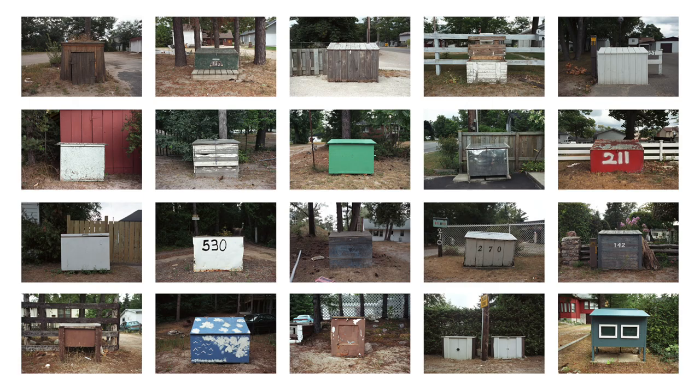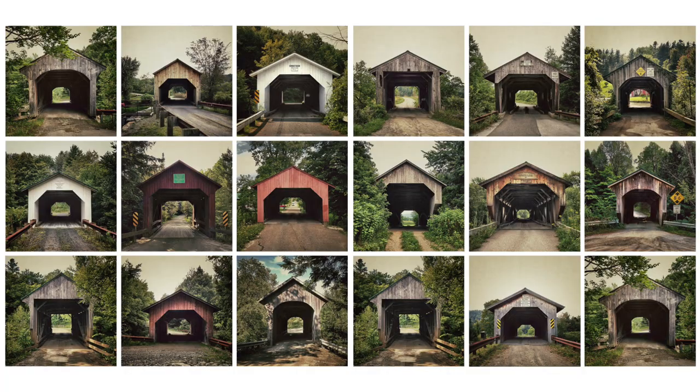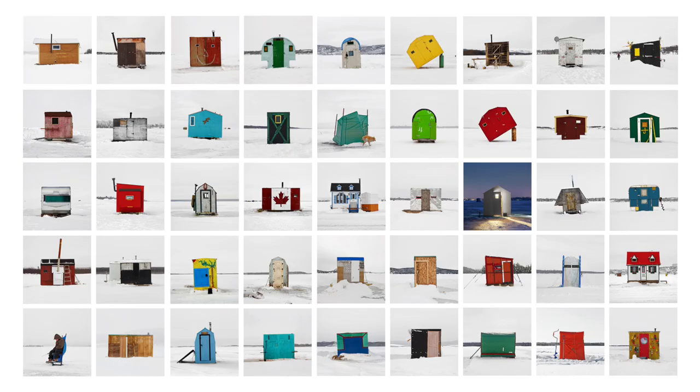I was inspired by the work of the Beckers, specifically their Water Tower series, and it wasn't long before I started to investigate some of my own projects: the garbage bins of Wasaga Beach, the chip wagons of Ontario, the covered bridges of Vermont, the tobacco drying huts of Delhi. And in 2007, I turned my lens towards the architecture of ice fishing — and that's where this journey began.